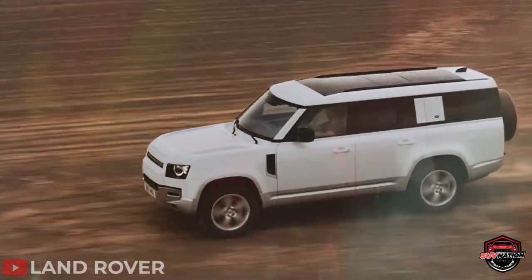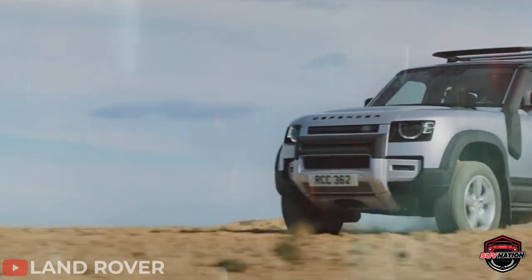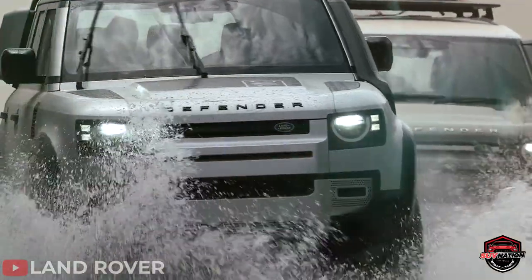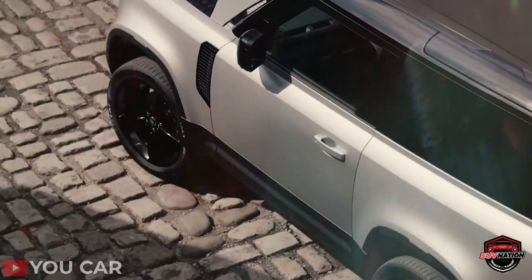0 to 60 in 4.4 seconds — remarkable. The Defender is not exactly the most fuel-efficient SUV, but it can venture farther off the beaten path than most utility vehicles, and it does this while maintaining a civilized demeanor while driving around town.